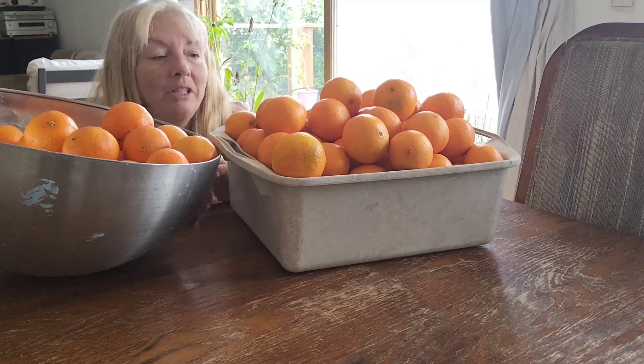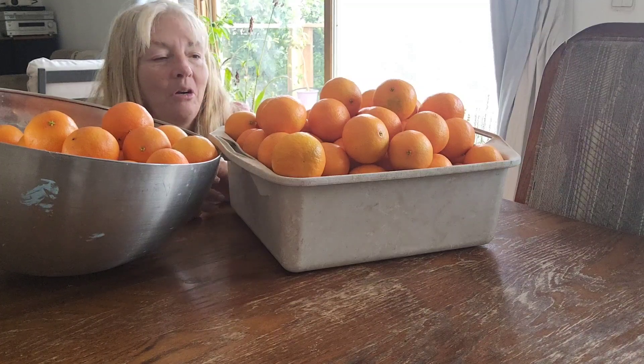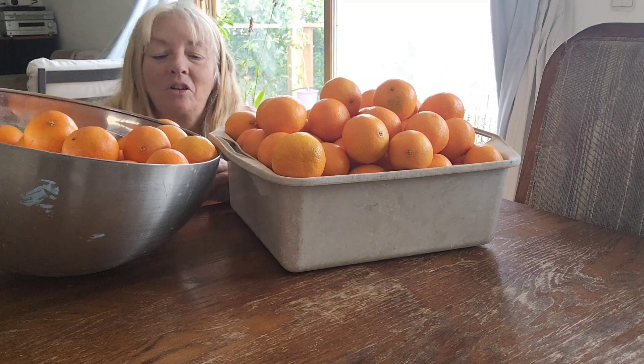My navel orange harvest is still lasting me. I picked it over a month ago, gave some away, and it's still in the fridge. So those are pretty good, and I know that these will last also.